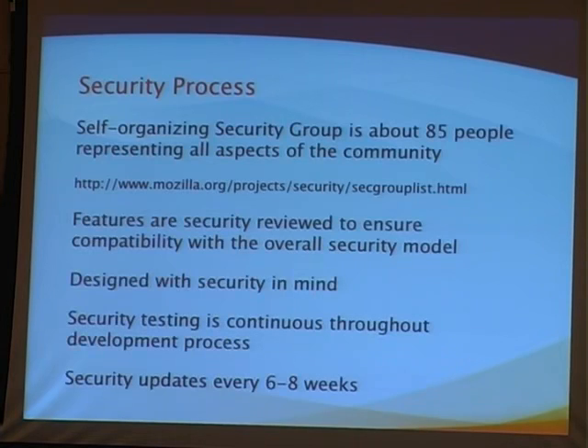We have a security group of about 85 people, listed at a URL you can check to see who has access to all the security bugs. We want to make sure we have an opportunity to share security issues with our community, but at the same time we don't want to put the entire 100-million-user base at risk. So the compromise was creating a security group from the community — people in the corporation, people at different vendors like Red Hat, IBM, and Sun — who all contribute ideas and make these decisions.